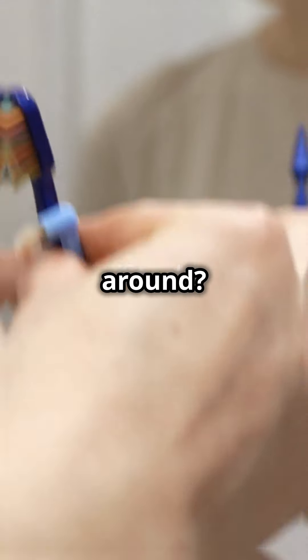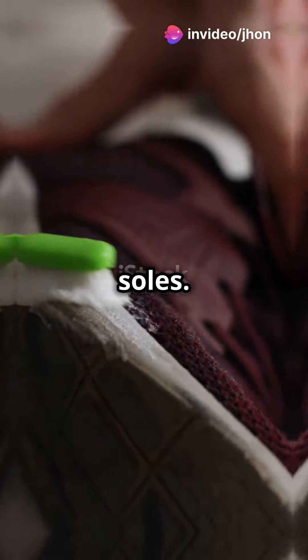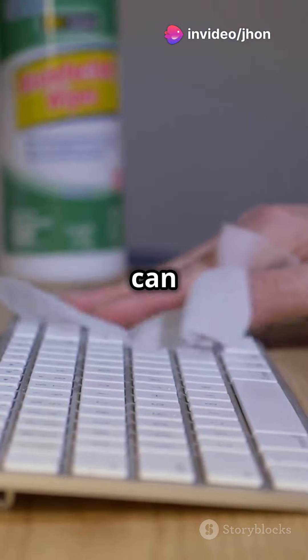Hack number one. Got an old toothbrush lying around? Use it to clean those hard-to-reach places like keyboard keys and sneaker soles. You'll be amazed at how much gunk it can get rid of.